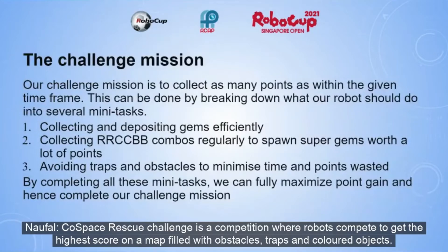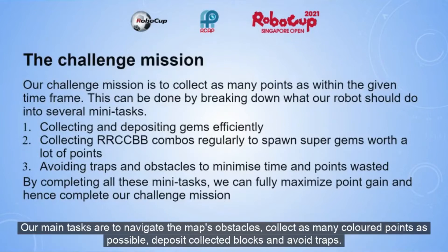The Cold Space Rescue Challenge is a competition where robots compete to get the highest score on a map full of obstacles, traps, and coloured objects. Our main tasks are to navigate the map's obstacles, collect as many coloured points as possible, deposit collected blocks, and avoid traps.